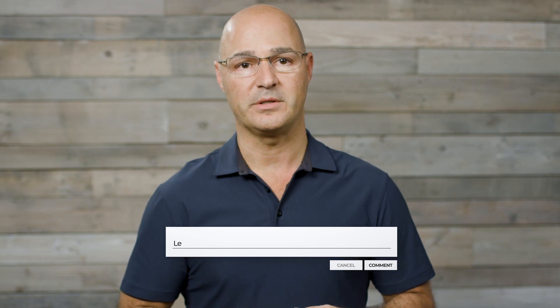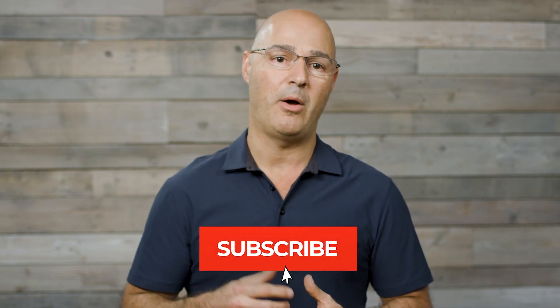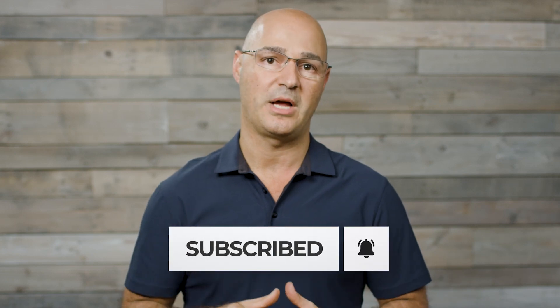Thanks for watching. I hope you found this information helpful. If you'd like to hear about other topics and information on scoliosis, type in the comments below and let us know. Subscribe and hit the bell icon to be notified of when we publish content. Thanks.